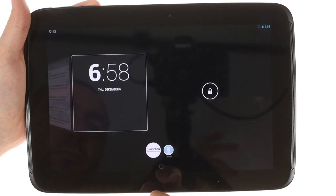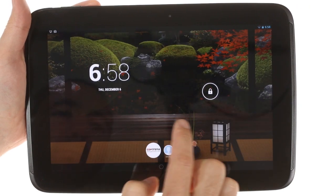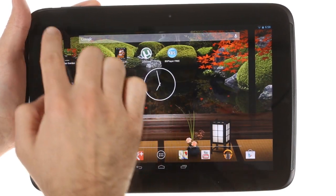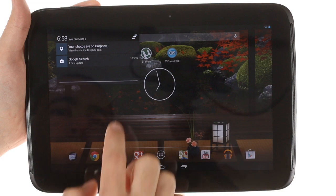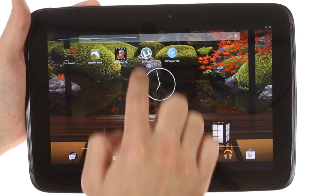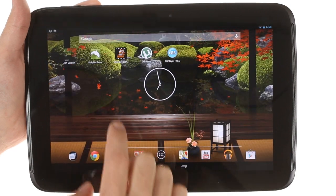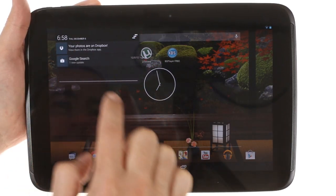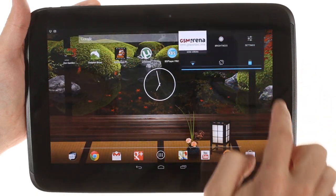The app drawer and the home screen look as before, but their transition effects are cooler now. The notification area is now joined by a status area at the top of the screen. To access your notifications, you need to swipe down on the left side of the top of the screen, while for status icons the swipe gesture must be on the right half.